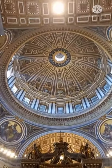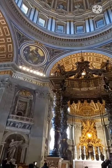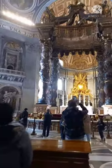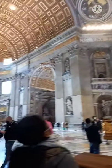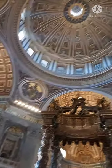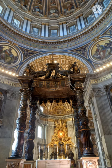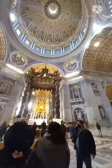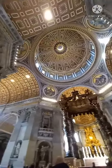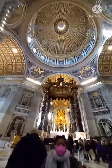Hello everyone, welcome again to my channel. Today I will share with you the St. Peter's Canopy, or St. Peter's Baldachin. It is a large baroque sculpted bronze canopy, technically called a Ciborium or Baldachin, over the high altar of St. Peter's Basilica in Vatican City. We are also admiring the beauty inside St. Peter's Basilica.